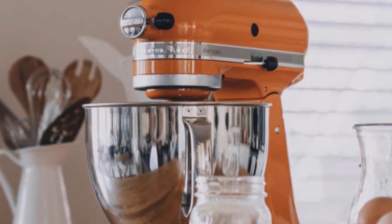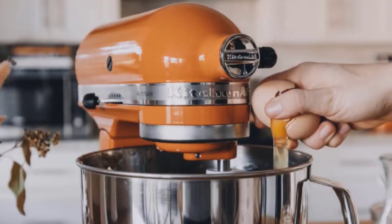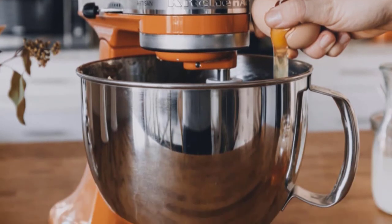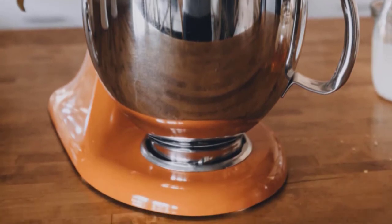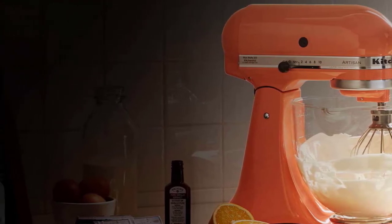It might not have all the integrated bells and whistles — like automatic shutoff, etc. — of some of our other picks, but what the KitchenAid lacks in technology it makes up for in attachments and market ubiquity. When someone says they have a stand mixer, they're most likely talking about a KitchenAid, and probably even this model.